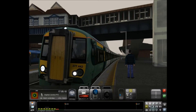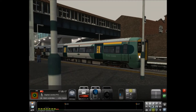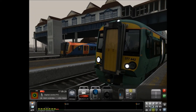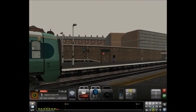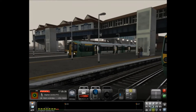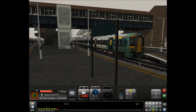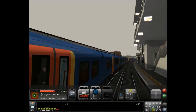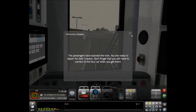So here we are at Clapham Junction. We've got a 450 arriving on our left and it looks like we've got another 377 as well. You never know, we might end up in a bit of a race here. Ooh, driving without your lights on - that's one thing I noticed in Train Simulator. It's a very English thing that trains drive with their lights on, so I don't quite know why that AI hasn't. The 450 has his lights on though. Right, passengers have boarded. We shall now depart for East Croydon. You will need to connect to the four-car when you get there.